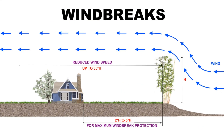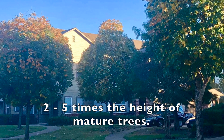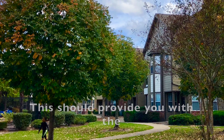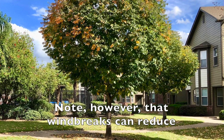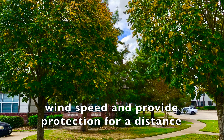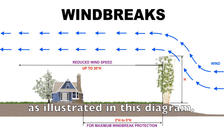For windbreaks, plant trees at a distance of 2 to 5 times the height of mature trees. This should provide you with the maximum windbreak protection. Note, however, that windbreaks can reduce wind speed and provide protection for a distance of as much as 30 times their height, as illustrated in this diagram.